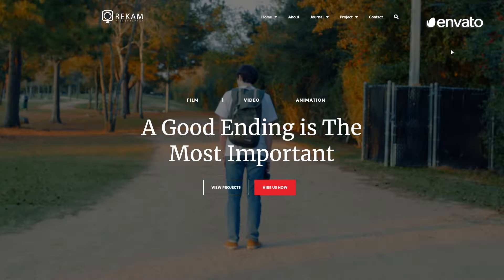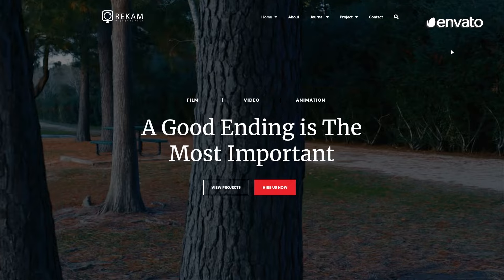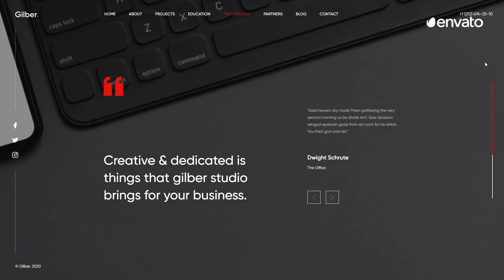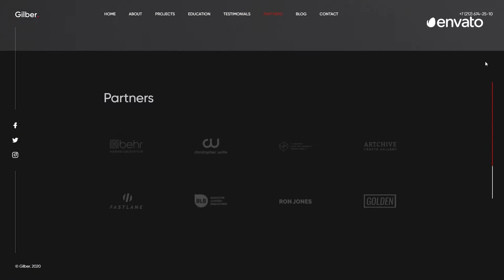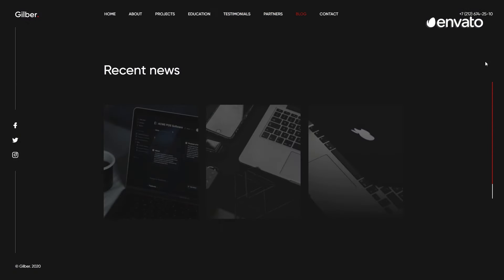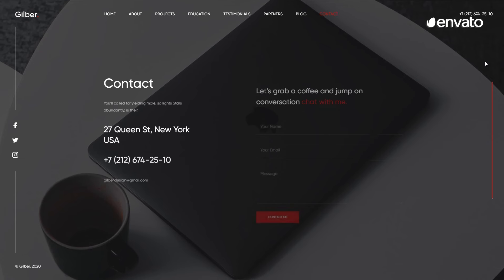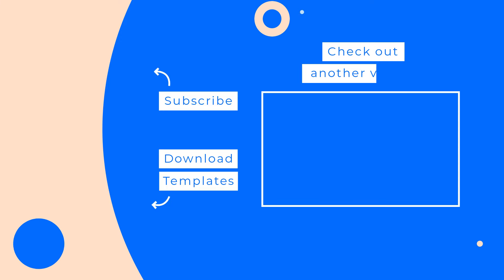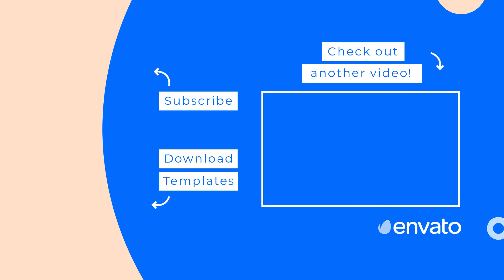Thanks for tuning in to our Envato Elements Top 10 Best Portfolio Website Templates Countdown. Which of these website templates stood out for you? Let us know in the comments below. If you found this video helpful, please like, share, and subscribe so we can continue to provide interesting content for you and like-minded creatives. Check out the next video in the queue as well — it's been chosen just for you. You can find all the Best Portfolio Website Templates in this list by subscribing to Envato Elements. Now, get out there and build some amazing websites!